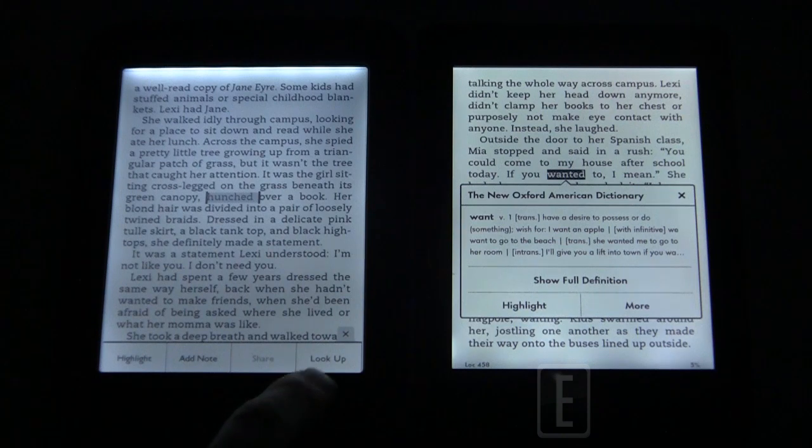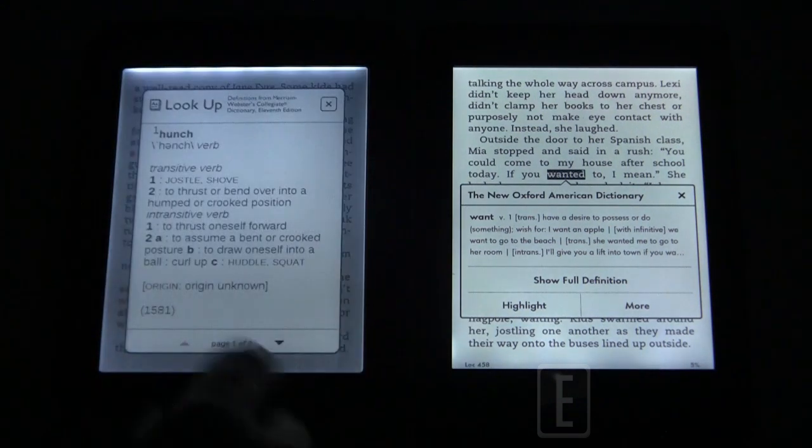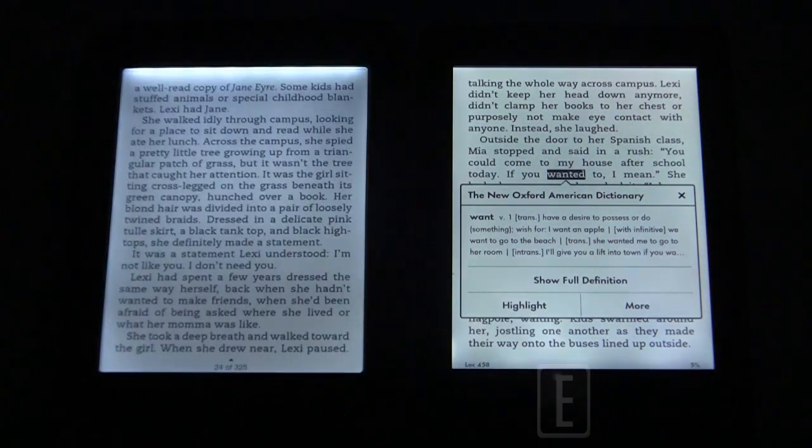Both devices have note-taking capabilities via long press. The Kindle instantly defines a word, whereas on the Barnes & Noble you have to select 'Look Up' to get the dictionary definition — just one extra step, but not really inconvenient.